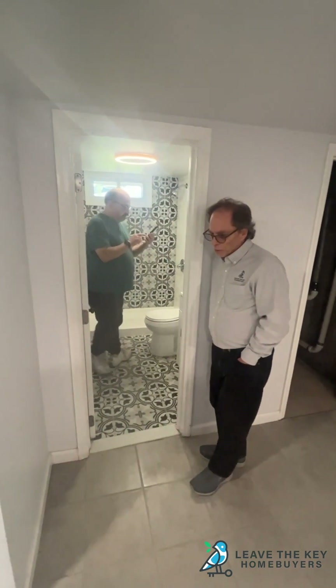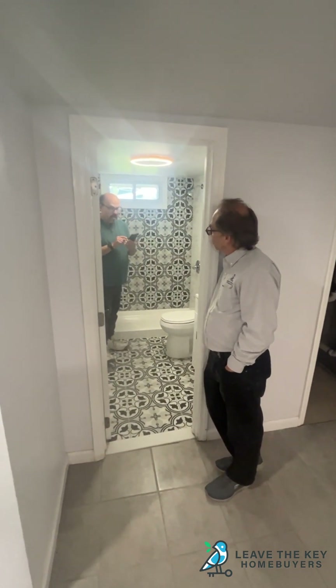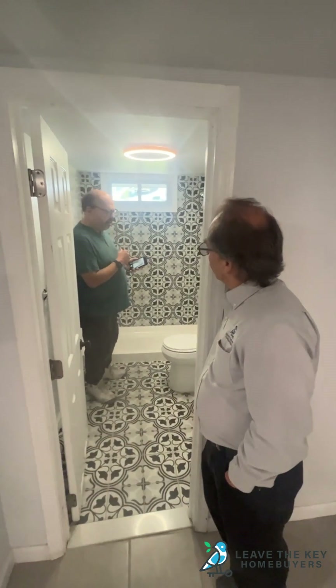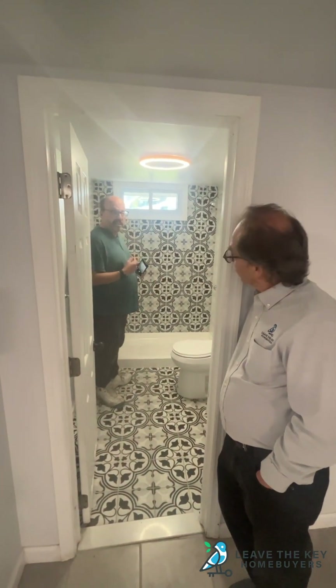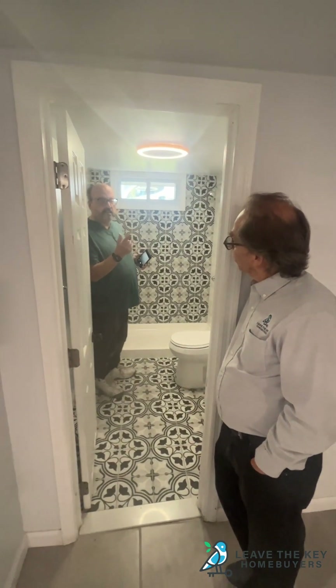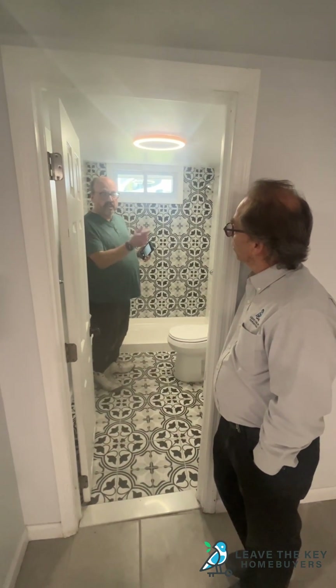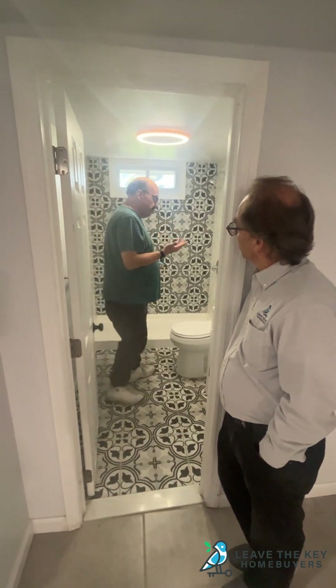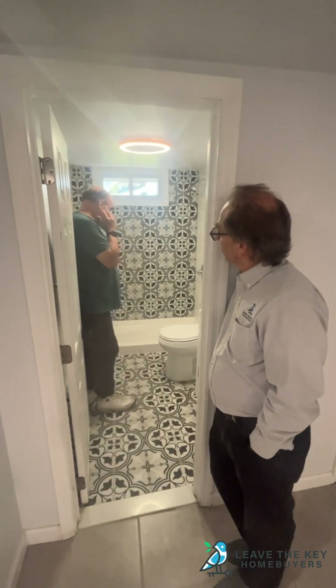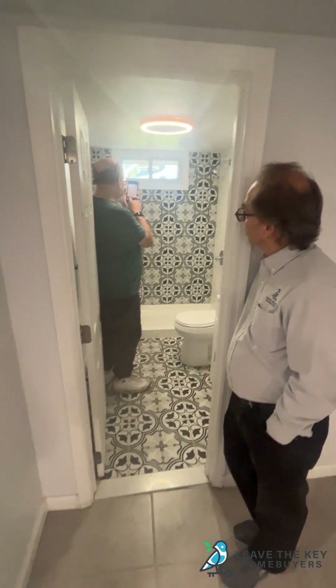People think house flippers do crappy work just to get in and get out. This is not crappy work. I would never have thought if somebody said to me, 'I have this amount of money, we could do this.' I never thought they could do this. This is going to blow people's minds.